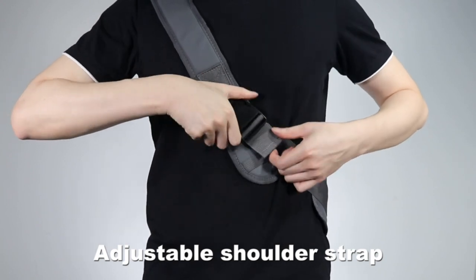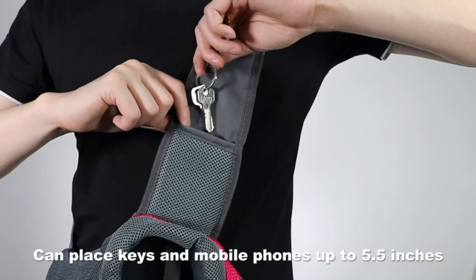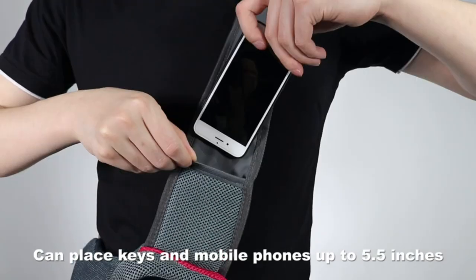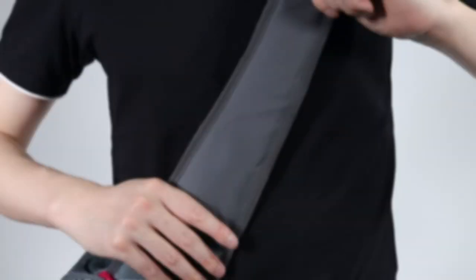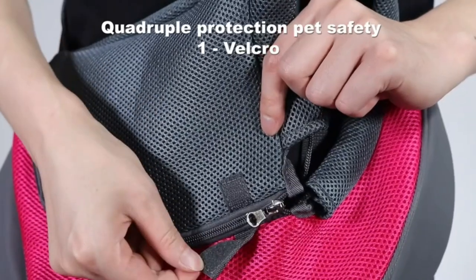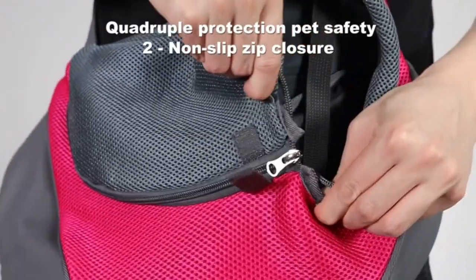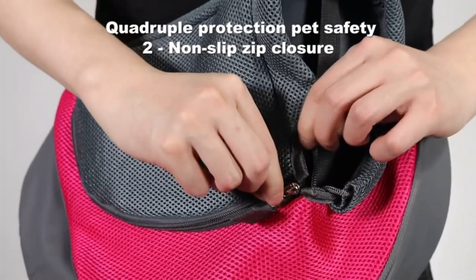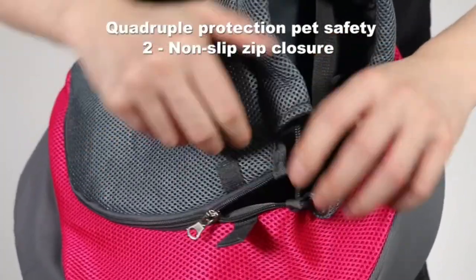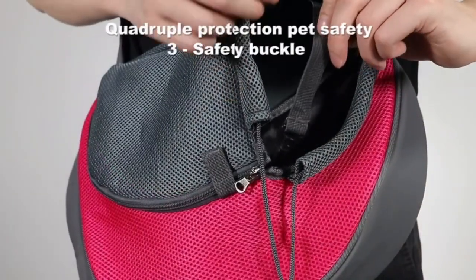Additionally, a shoulder strap pocket is included, conveniently sized to accommodate a smartphone. Available in three sizes — small, medium, and large. Our testing revealed that the medium size offered ample space for a 12-pound Chihuahua, who quickly settled in and appeared to enjoy the ride. However, even the large size may feel too snug for heavier dogs, with a maximum recommended weight limit of 14 pounds.